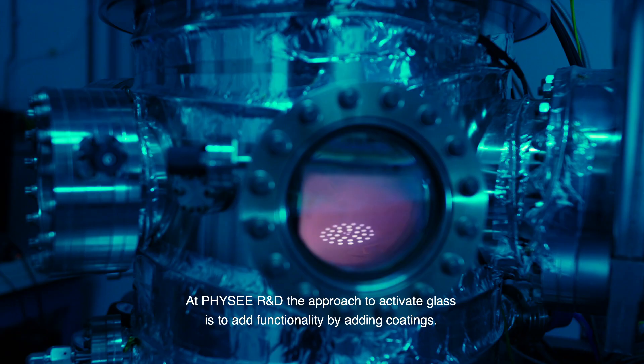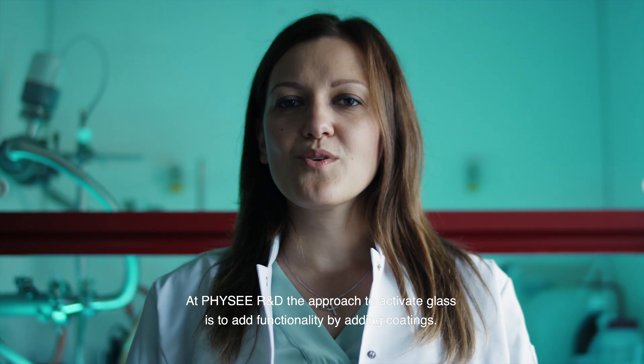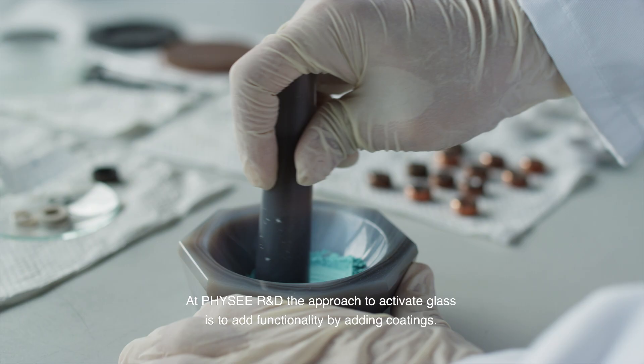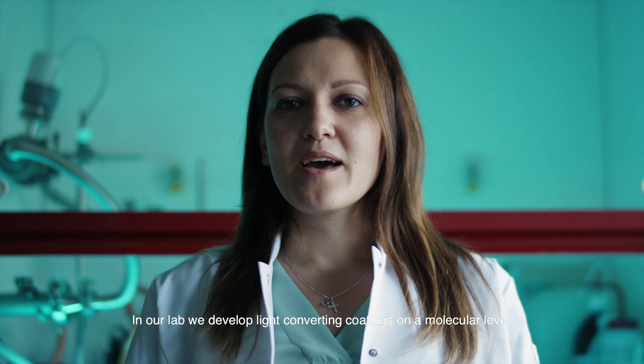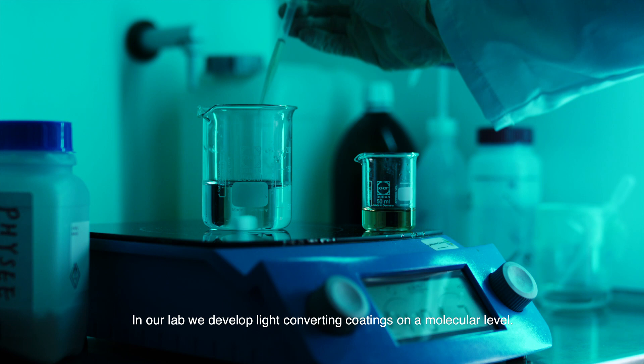At FISI R&D, the approach to activate glass is to add functionality by adding coatings. In our lab, we develop light-converting coatings on a molecular level.